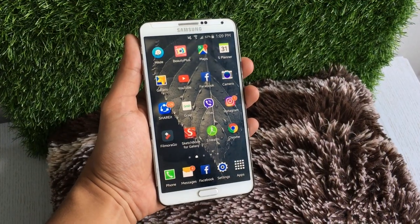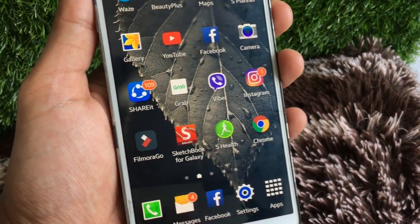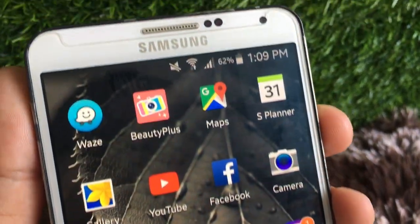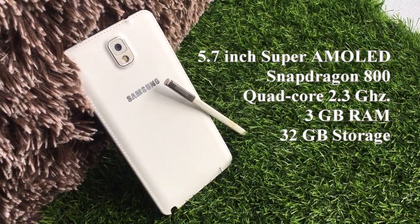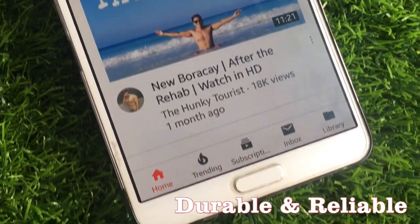Let's start with the physical appearance of the phone. As you can see, it has dents and scratches on the sides, justifying its use since I got it — because I have been using it as my main phone and brought it with me for all my travels from 2015 to the first quarter of 2018. It's durable and reliable.